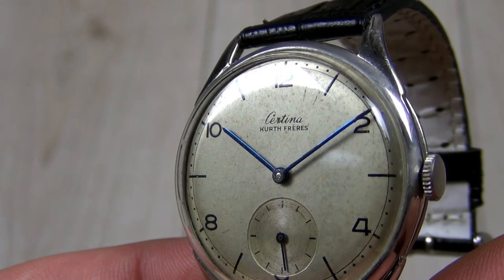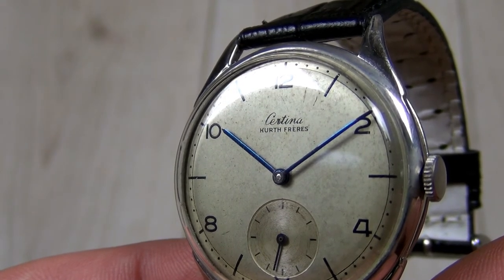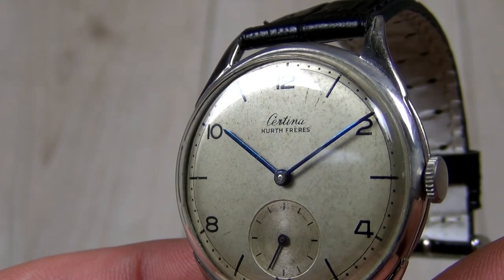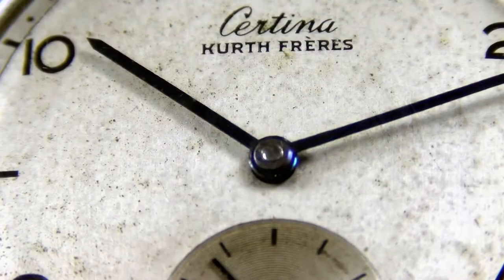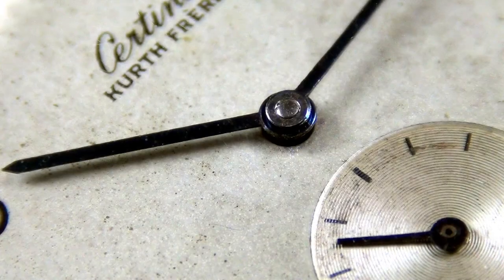I find myself many times reaching for this watch when I need to attend some formal meetings. The watch wears fine — a pure dress watch. It can be a daily wearer, but I would not recommend taking it out every day. This is a vintage piece after all and needs to be treasured and put on the wrist for a special moment.